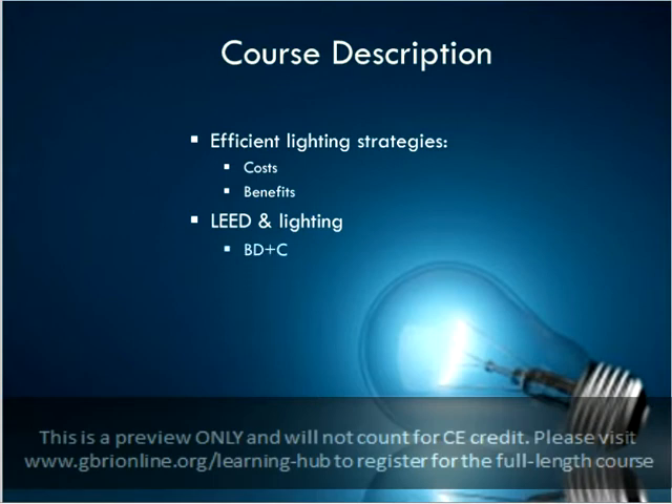In order to get credit for this on-demand presentation, you will need to complete the associated quiz with a score of at least 80%. The quiz can be found in the same list as this presentation in your on-demand content page, and you may review the material and retake the quiz as often as you would like.